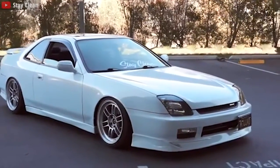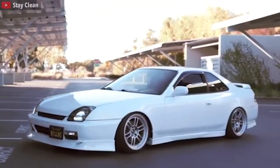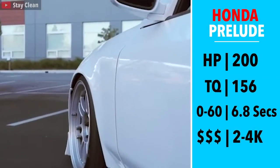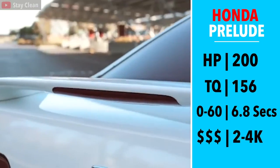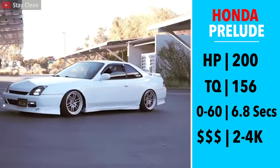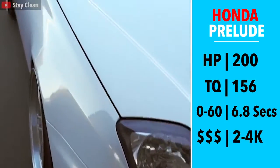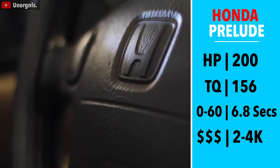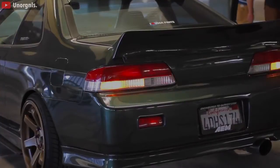I'll start with a 5th gen Honda Prelude. Introduced in 1997, the 5th generation would only stay in production until 2001. 200 horsepower, 156 torque, which may not seem like a lot of power, but these figures are very comparable to a 2015 Civic Si, which is 15 years newer. Combine that with a 2,900 pound curb weight, 0-60 in 7 seconds, and a 5-speed manual — this car is a blast to drive.